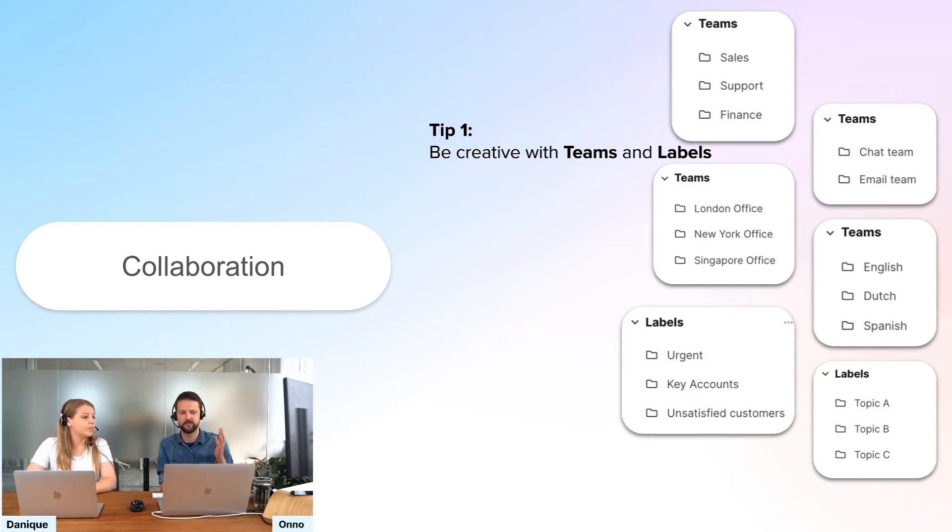That's actually how we do it as well. We divide our inbox into an email team and a chat team, so on the days I'm chatting, I know exactly which team to look in. We still have a team inbox where we see everything together, but this helps you to only see the tickets you need to see, which makes your work so much easier and keeps your focus when a lot of tickets are coming in.